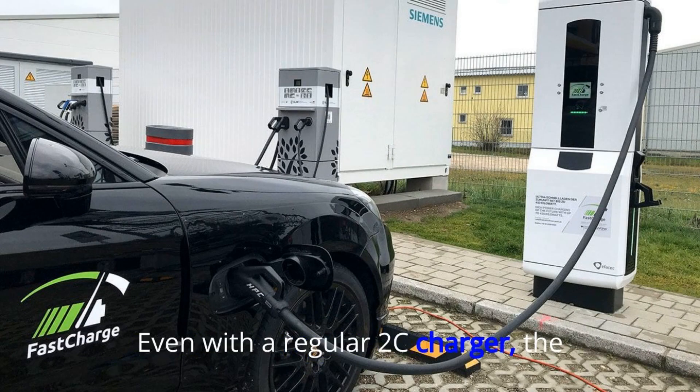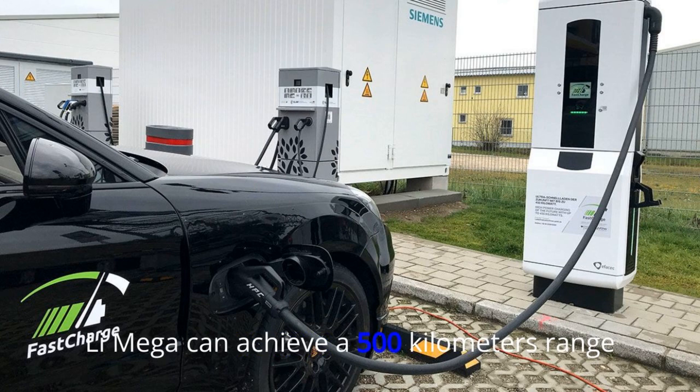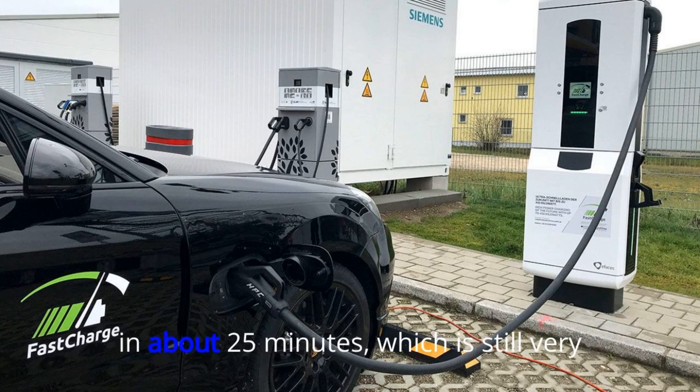Even with a regular 2C charger, the Li Auto Mega can achieve a 500 km range in about 25 minutes, which is still very impressive.